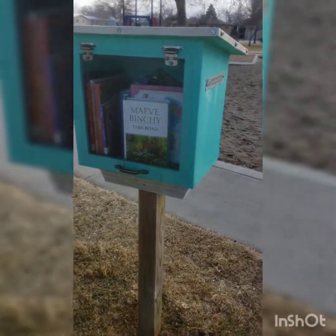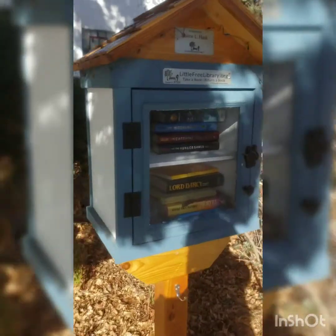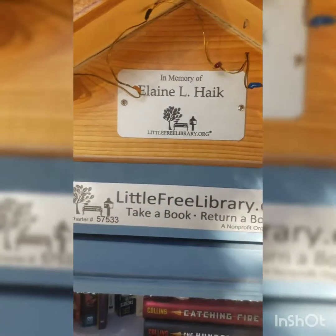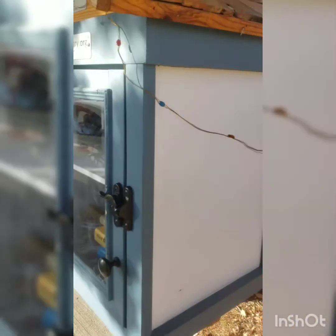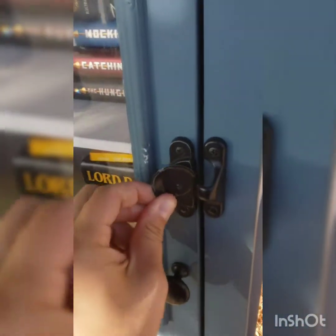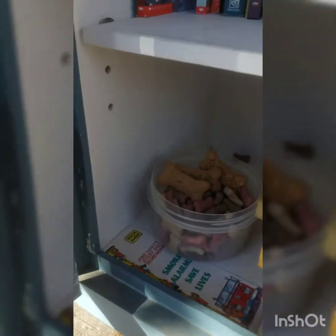Here is another little free library — I love this one. It's got what I think are lights for nighttime, and it's in memory of Elaine. It's got little dog treats inside! Look at the side paneling — and see it from afar. Let's get this open. It's got little dog treats inside and some bookmarks.